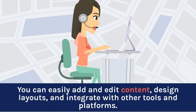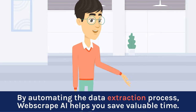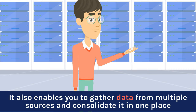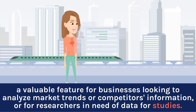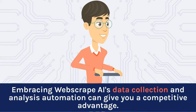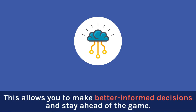By automating the data extraction process, Webscrape AI helps you save valuable time. It also enables you to gather data from multiple sources and consolidate it in one place — a valuable feature for businesses looking to analyze market trends or competitors' information, or for researchers in need of data for studies. Embracing Webscrape AI's data collection and analysis automation can give you a competitive advantage, allowing you to make better-informed decisions and stay ahead of the game.